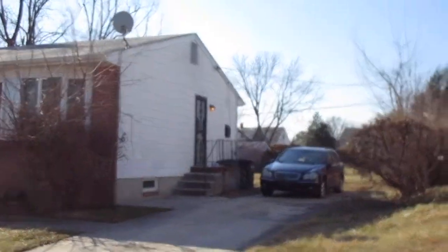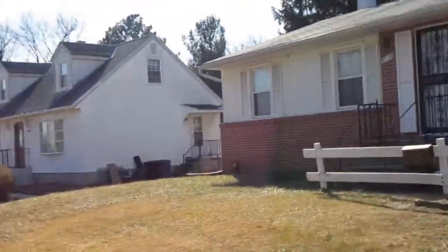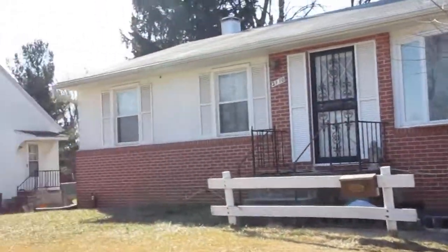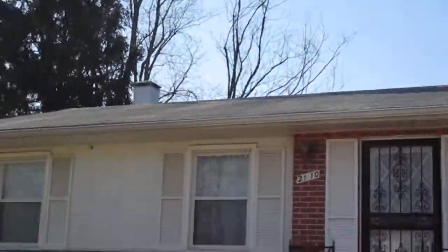You can see the backyard there — looks like it's a pretty good sized backyard, about the same as the rest of the house it seems. Good space back there. That roof looks good.